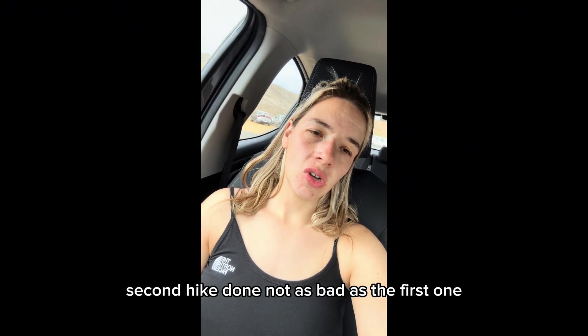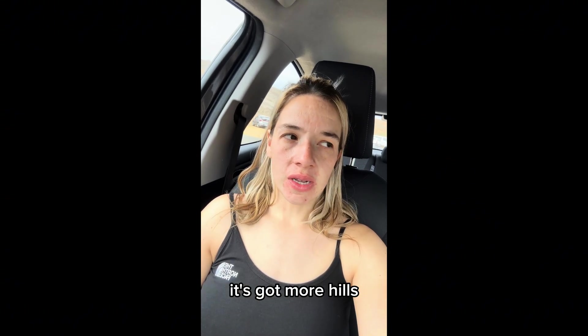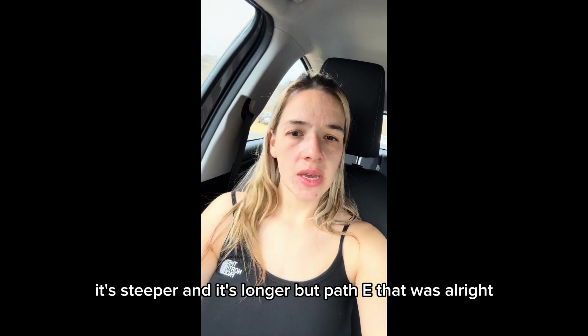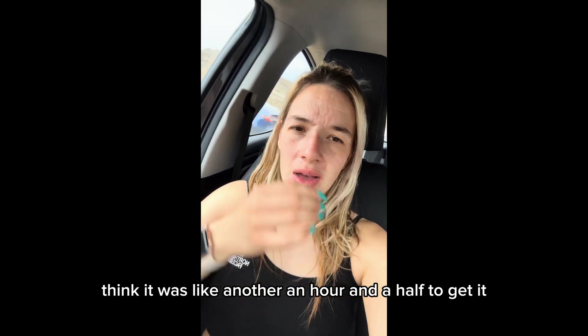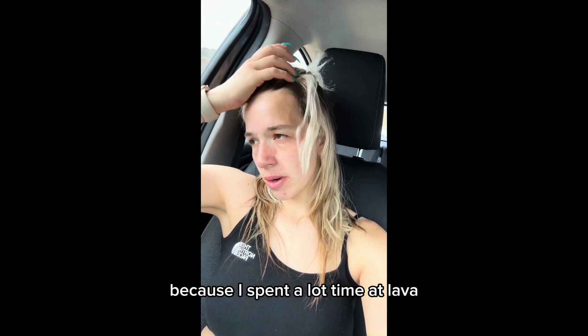Second hike done, not as bad as the first one. Path A is definitely harder - it's got more hills, it's steeper and it's longer. It was like an hour and a half to get there and an hour and a half to come back, but maybe a little bit longer because I spent a lot of time in the lava. What a day.